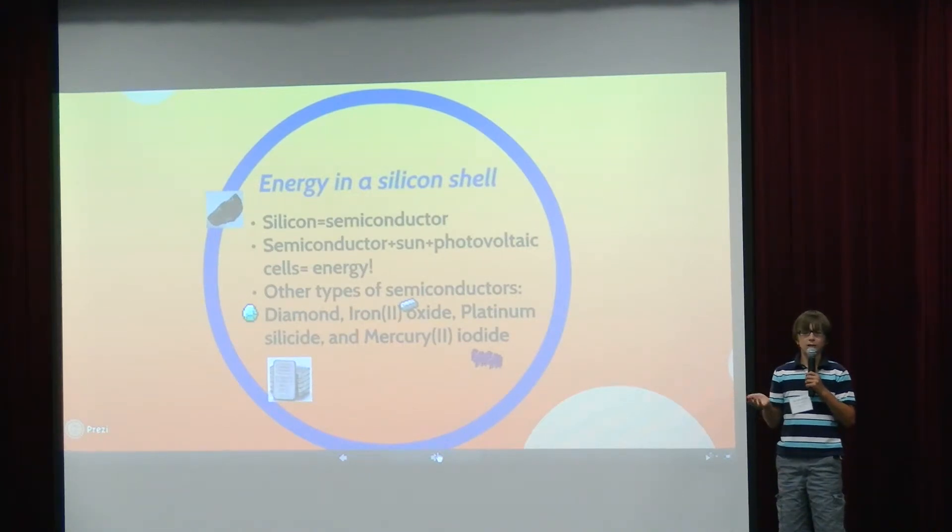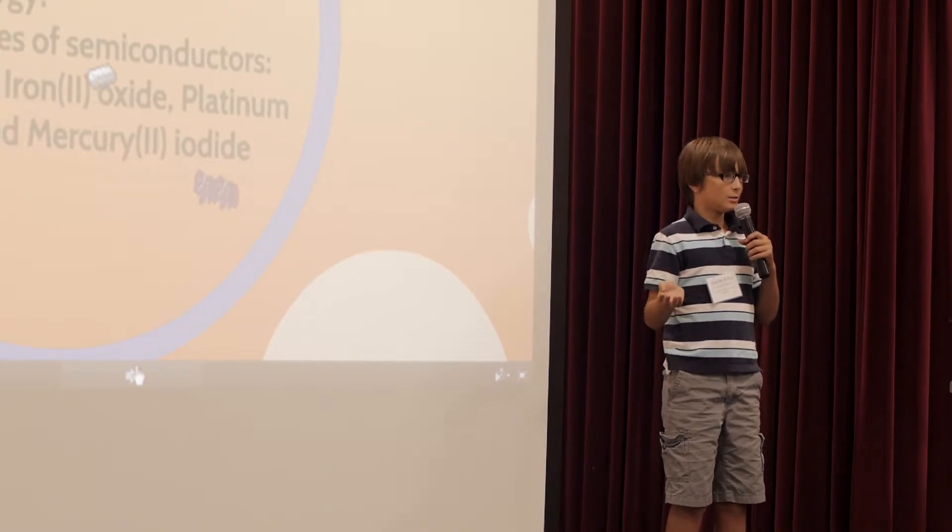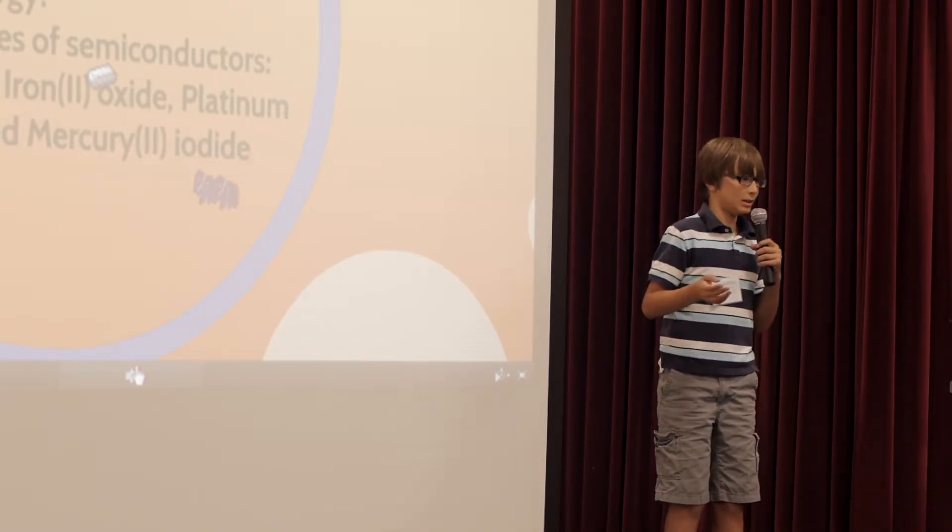Silicon is the most common type of semiconductor. There are a lot of others, but those are rare. You need to use semiconductors in order to change the sun's energy into electricity. Some other types of semiconductors are diamond, iron oxide, platinum silicide, and mercury oxide.